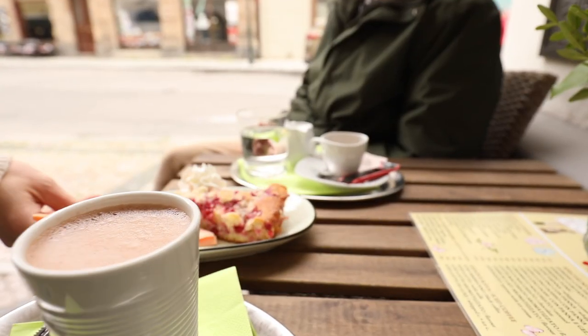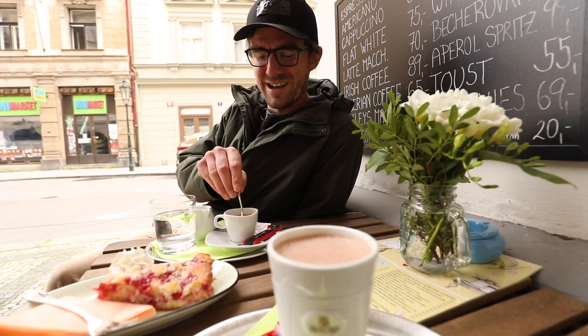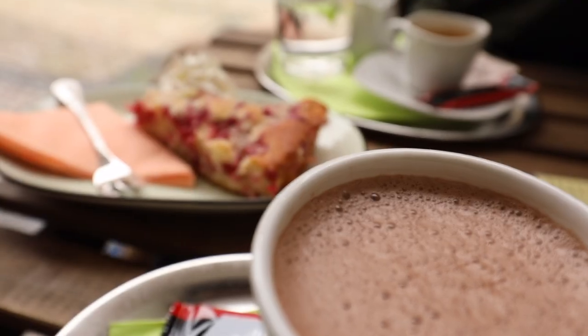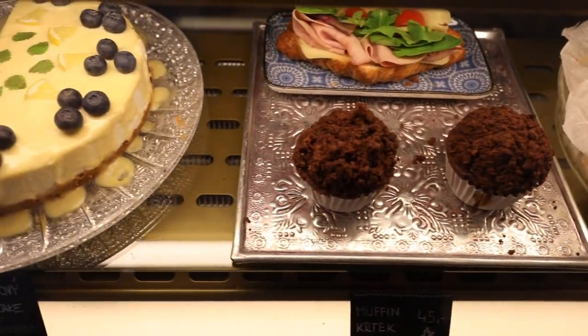Thank you Linda, thank you very much. The co-owner is Linda and she's a great host, and I am a happy customer here. Not only coffee — you can get some delicious desserts and some quiche cakes, so if you are here, step in and look at their beautiful selection.